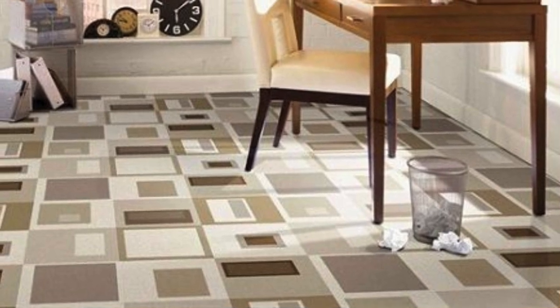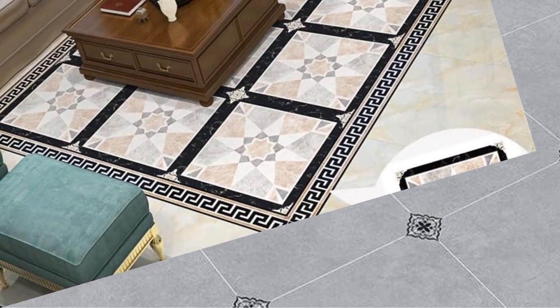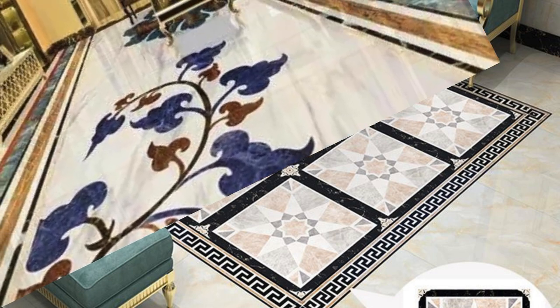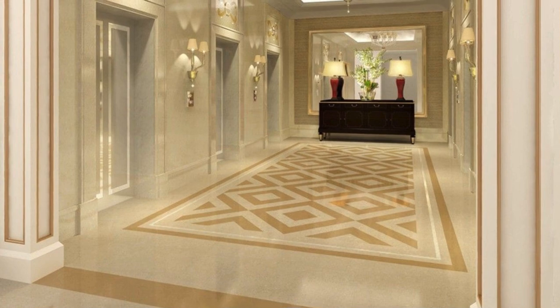Furthermore, the ease of maintenance inherent in vinyl flooring design adds to its appeal. The protective wear layer not only guards against stains, but also simplifies cleaning routines, making it a practical choice for households with busy lifestyles. Spills, dirt, and pet accidents are easily wiped away, ensuring that the flooring remains pristine and retains its original luster over time. This low-maintenance feature, coupled with its durability, positions vinyl as a resilient and long-lasting flooring solution.